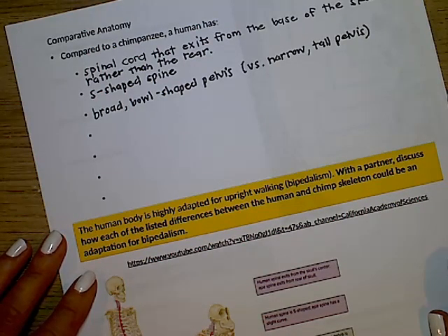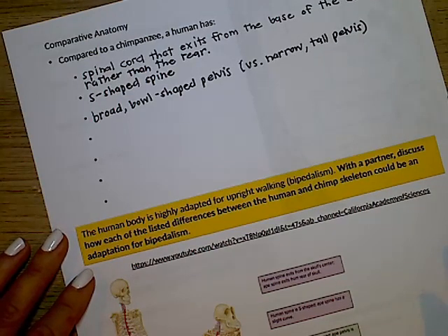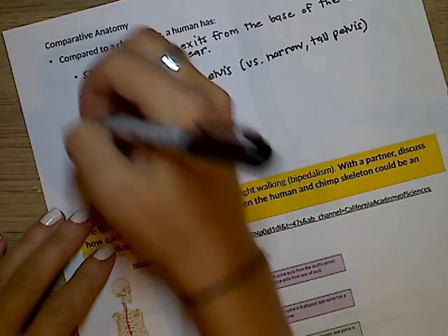Next, if we look at the femur — the upper leg bone — the femur points down and medially towards the middle, angling towards the knee.